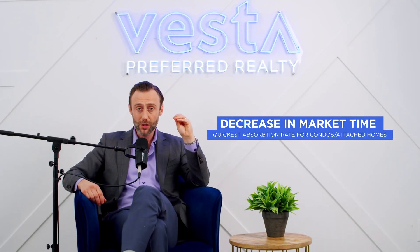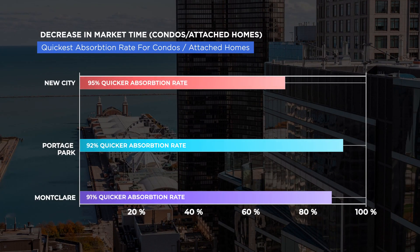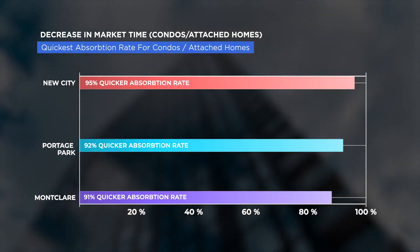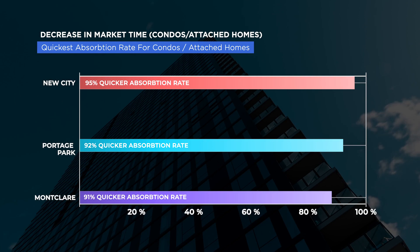For the quickest absorption rate for condos from Q3 to Q4, number one was New City at 95% faster absorption rate. Portage Park came in at number two at 92% quicker absorption. And number three, Montclair, came in at 91% quicker absorption rate. Montclair is a place I keep mentioning time and time again — that might be a fantastic location for you to be looking into because it keeps coming up.